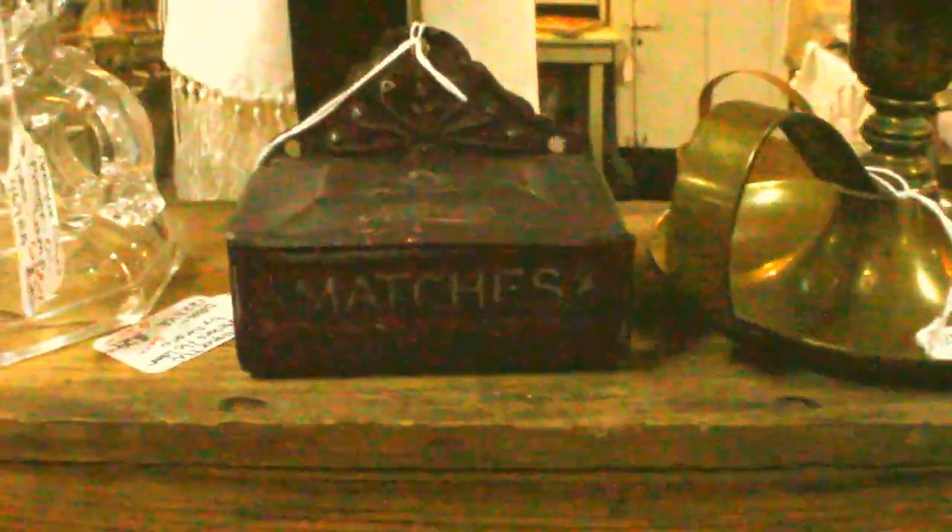Here's a Nesco Match Safe. You open it up like that — it hangs on the wall. It is reduced to $25. It has the word 'matches' there on the front that I hope you're going to be able to see.